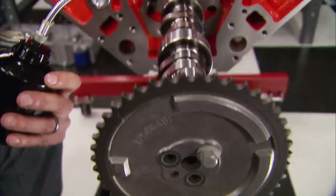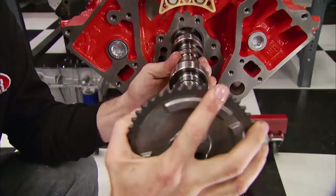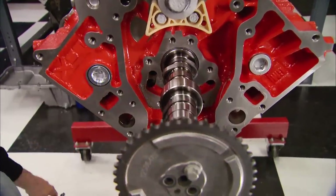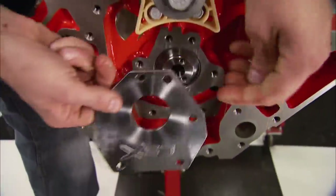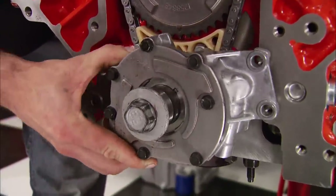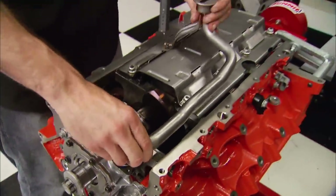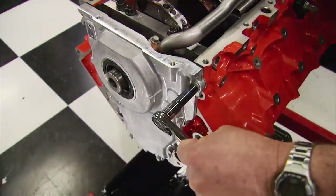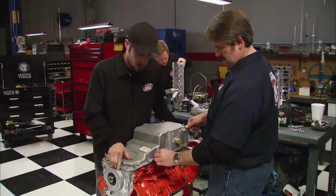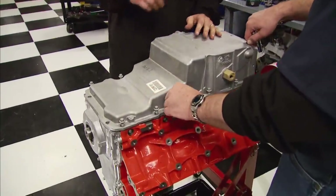Next is the camshaft, which is an LS Stage 3. It's got a duration of 233 on the intake, 276 on the exhaust at 50 thousandths. The max lift is 0.595 on both intake and exhaust, set up with a 1.7 rocker arm. We install the LSX cam plate, and with the timing chain in place, the oil pump goes on next. Then we spin the motor over to drop in the windage tray, followed by the oil pump pickup. With the front and rear covers bolted up, we finish the bottom end with an aluminum oil pan. This block will accept any LS Series oil pump or oil pan combination, and accommodates either wet or dry sump oil systems.